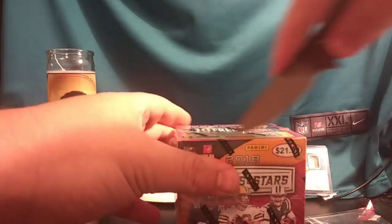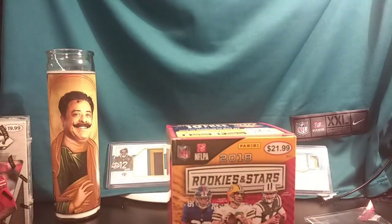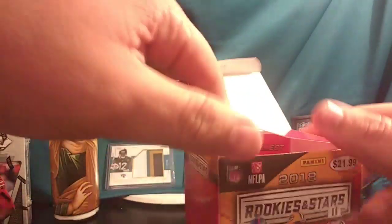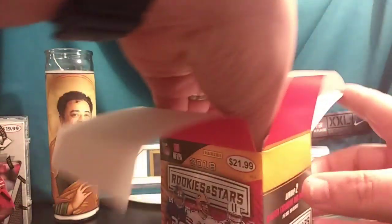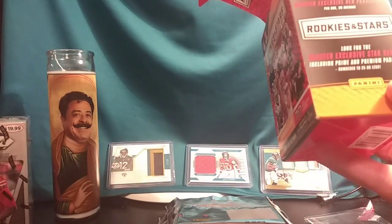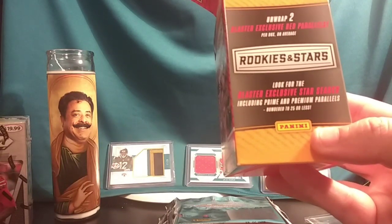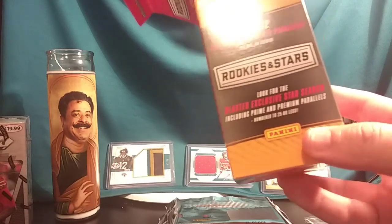2018 Rookies and Stars — this has some great rookies. Obviously the best is going to be Saquon Barkley, but depending on your team you could get Baker Mayfield, Sam Darnold, Josh Allen, or Josh Rosen. Keep in mind there's one memorabilia card per box on average, some blaster exclusive star search parallels including prime and premium, and on average two blaster exclusive red parallels. Seven packs, ten cards per pack. Good luck everyone — getting into the good stuff!